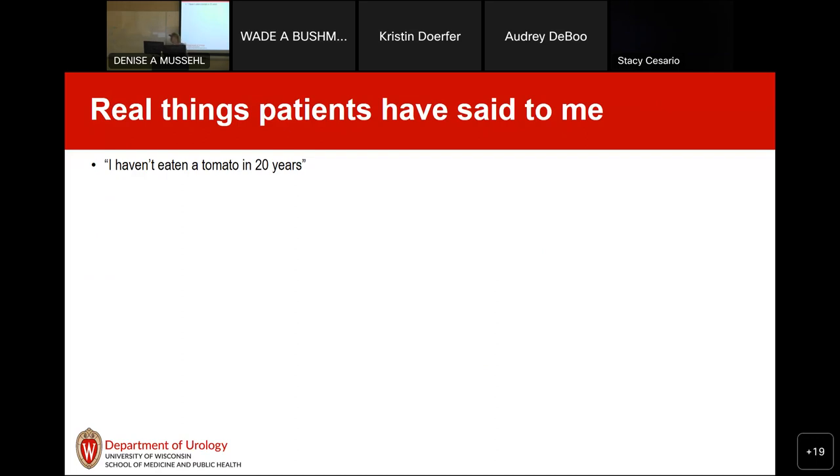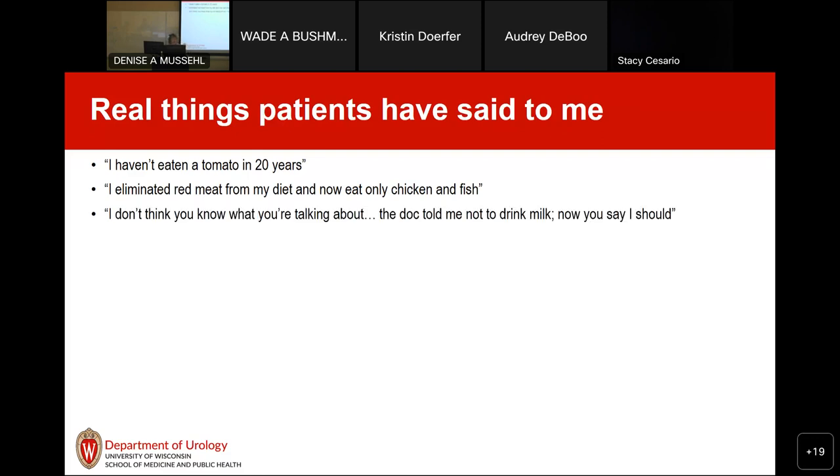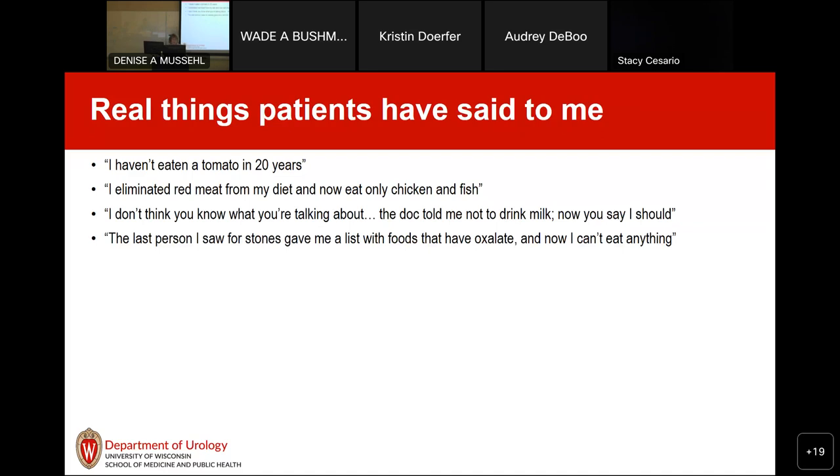I'll start with some real things patients have said to me over the years. One woman told me she hadn't eaten a tomato in 20 years because of oxalate — and I told her there's really not much oxalate in tomatoes. She began to cry because she was so looking forward to eating one. Another guy said he eliminated red meat and was only eating chicken and fish — but if the purpose was to reduce the acid load of his diet, he didn't really accomplish that by eliminating only red meat.